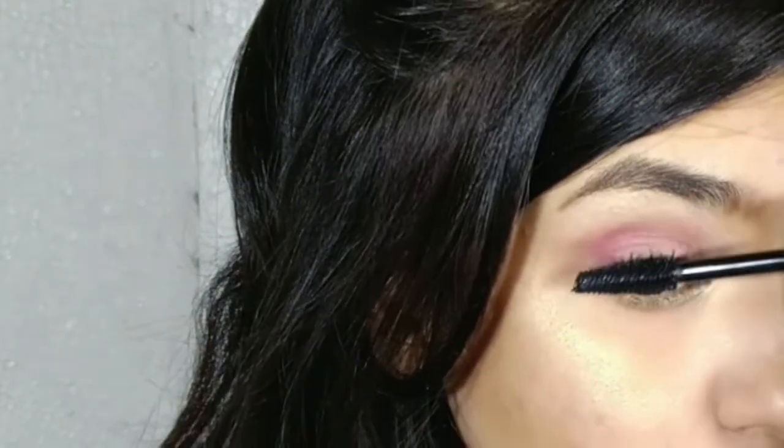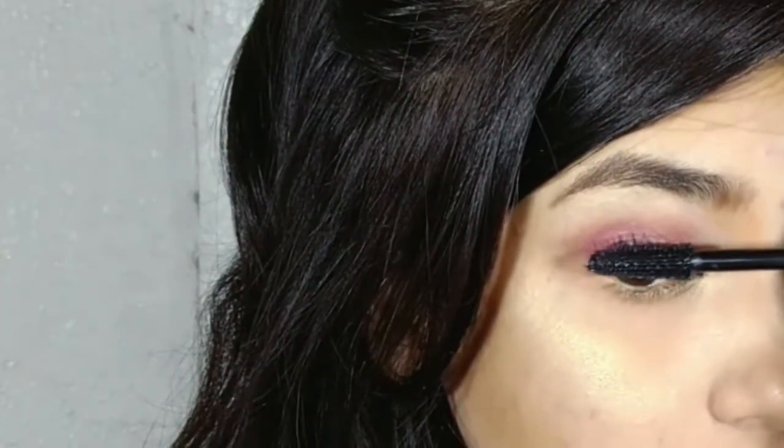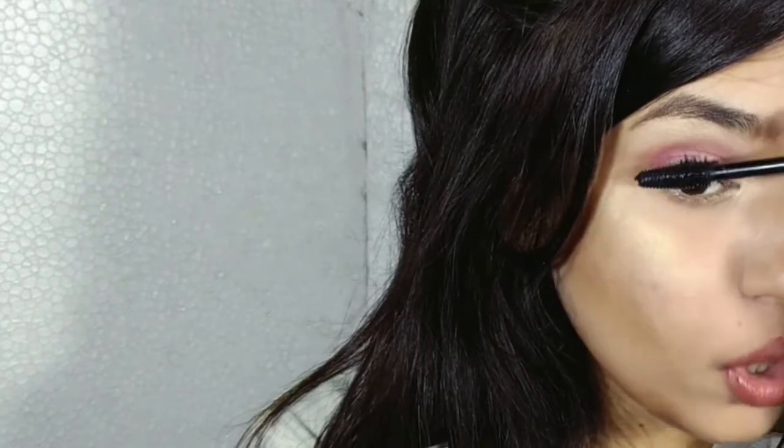The mascara goes on quite good — it's super black, and I really like it. Can you see the difference? It's not clumpy at all; it's nicely separating all my lashes. I really love the first coat. Now applying on the bottom lashes — oh my god, so nice!